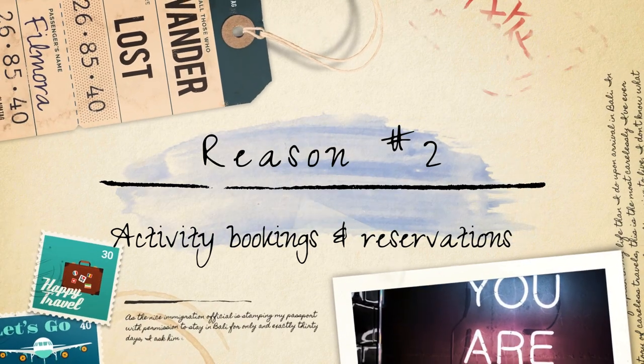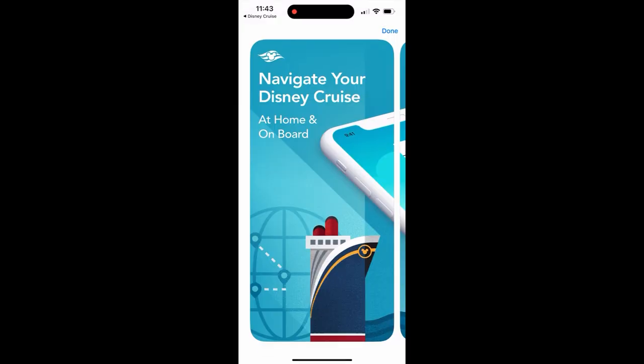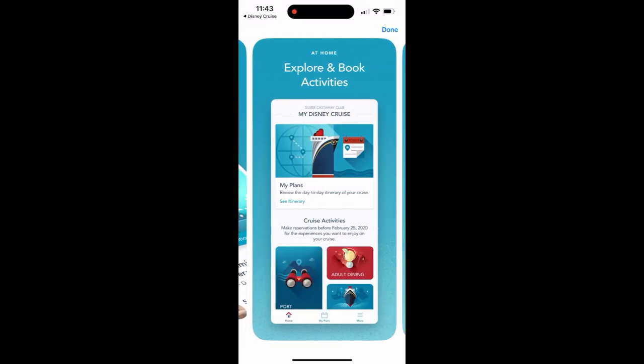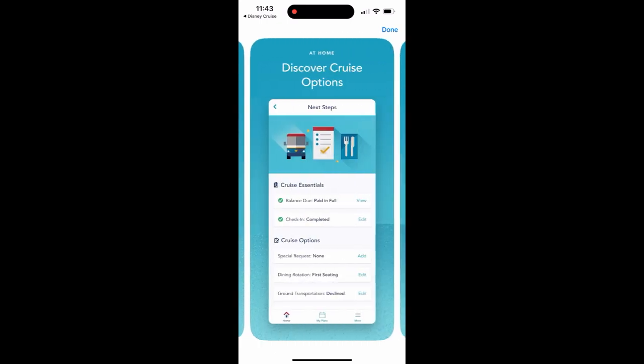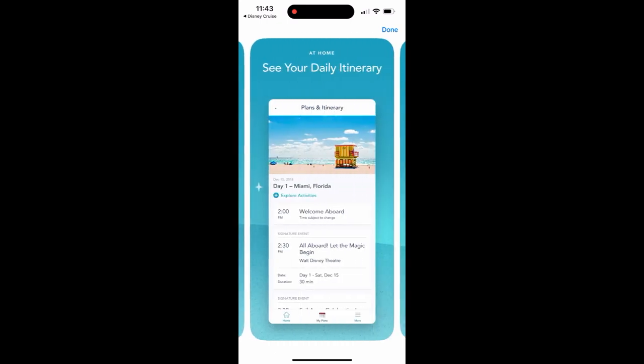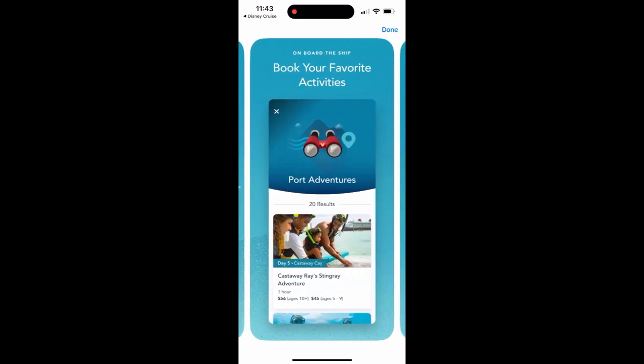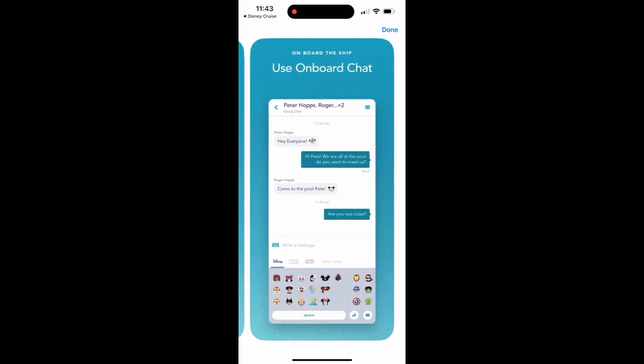Activity booking and reservations. With the Disney Cruise Line Navigator app, you can conveniently book activities and make reservations for onboard experiences. Whether it's securing a spot at popular character meet and greets, reserving a table at one of the specialty restaurants, or booking a spa treatment, the app streamlines the process and saves you time.